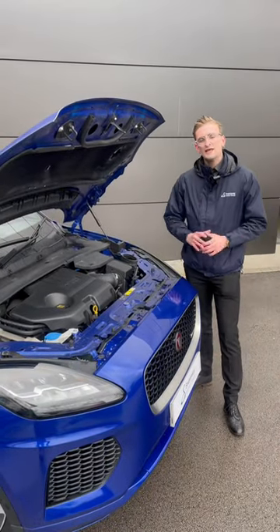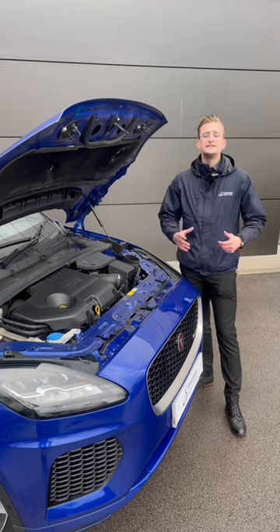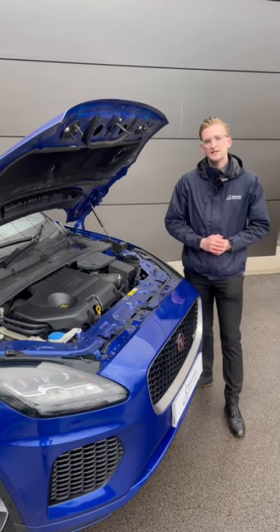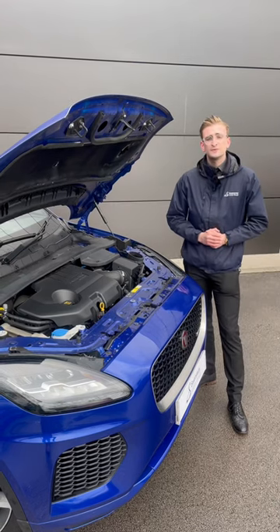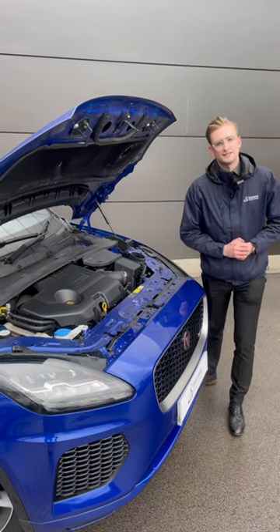The last thing on my list is the engine. This is a D180 model so has a diesel engine producing 178bhp. It can also do 0-60 in 8.7 seconds which is very respectable and can achieve brilliant miles to the gallon.